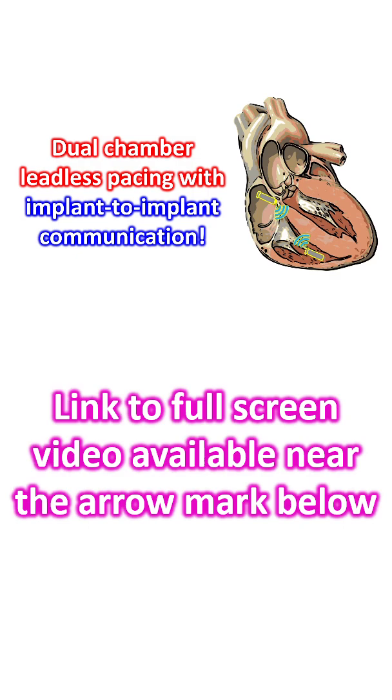98% atrioventricular synchrony has been demonstrated by implant-to-implant communication with two leadless pacemakers, one in the atrium and another in the ventricle. AV synchrony was maintained across postures and activities even with heart rate above 100 beats per minute. That was in a prospective single-arm unblinded multicenter international clinical trial of the leadless pacemaker system.